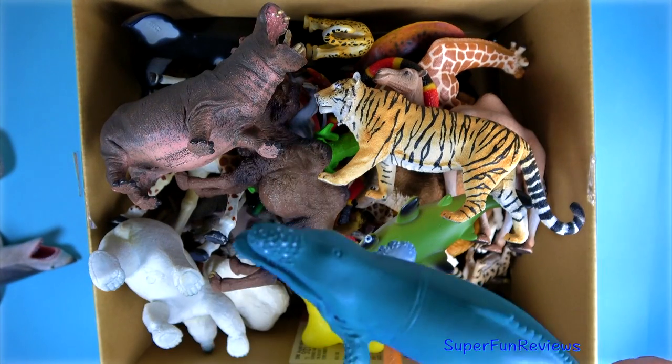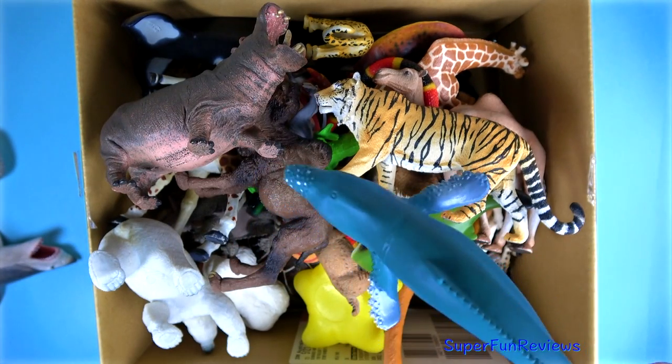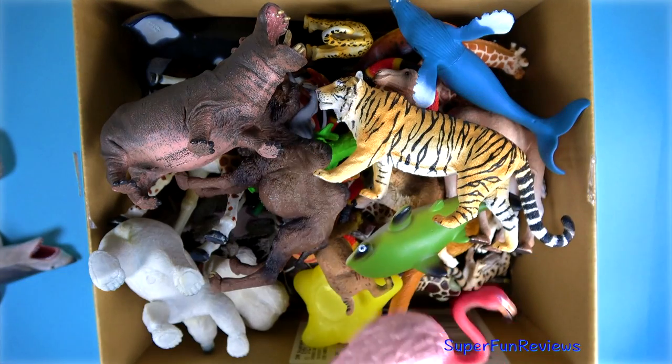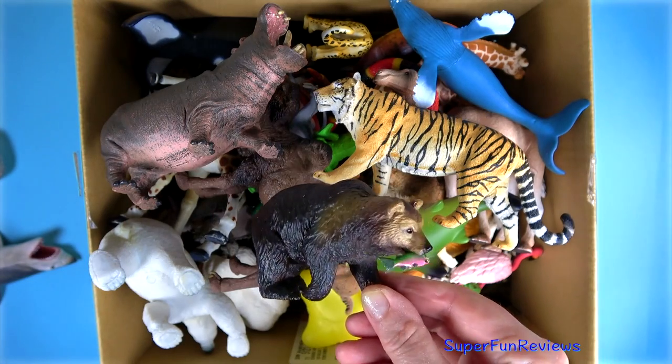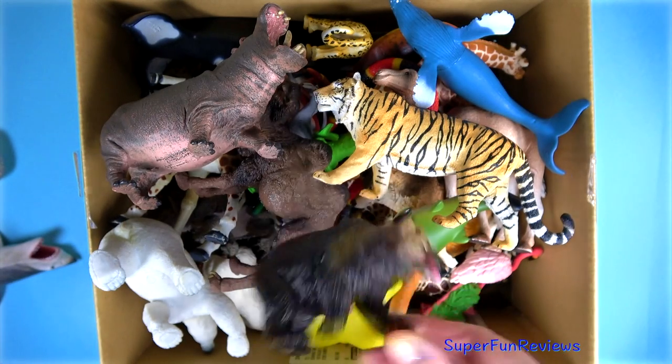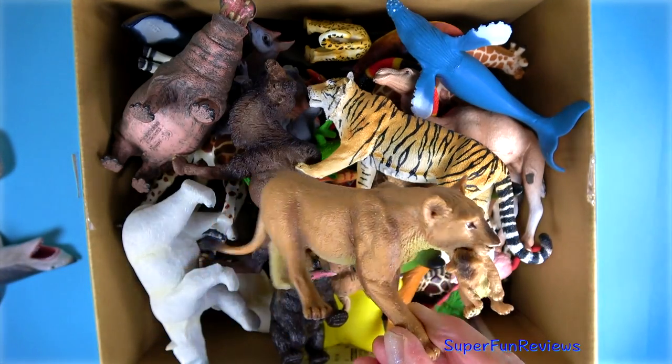A humpback whale. A pink flamingo. A grizzly bear with his lunch in his mouth. A lioness with her cub.